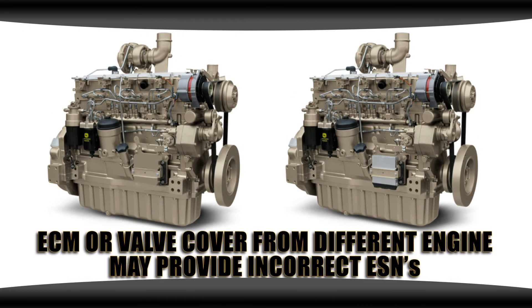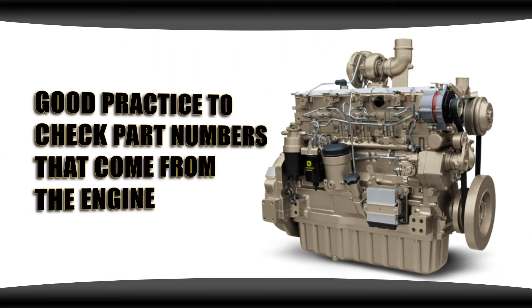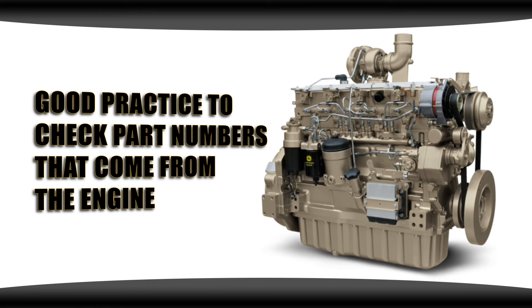Remember to always be careful with engine numbers off valve covers and ECMs. If those parts were ever taken from a different engine, they will provide you an incorrect engine serial number. Also remember that just because you have an engine serial number doesn't mean the configuration of your engine has not been altered from a previous repair. When working on an engine, it's good practice to check the part numbers that come out of the engine, including the bearings for different sizes and liners for sizes.